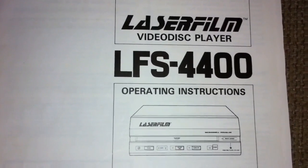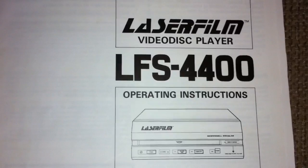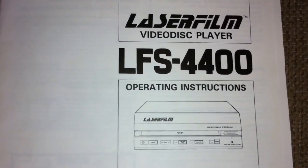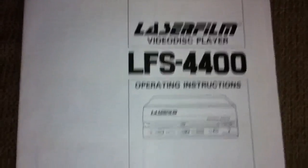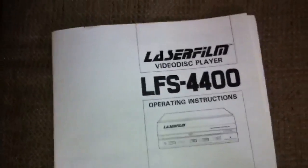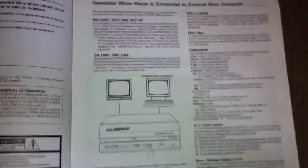Hey guys, I just wanted to make a video about the laser film video disc player, the LFS-4400, made by the McDonnell Douglas Corporation. You're looking at the owner's manual for this unit, and in a moment I'll actually show you the unit itself.